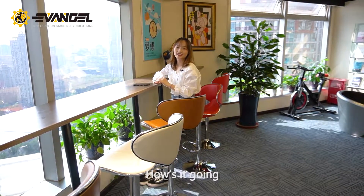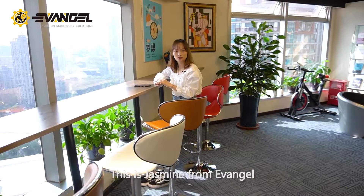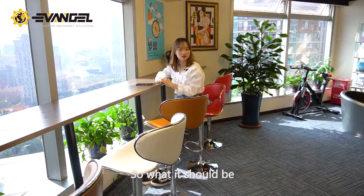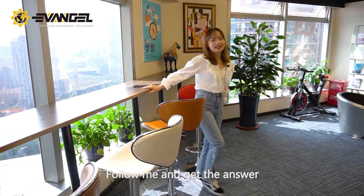Hello friends, how's it going? This is Jasmine from Emendro. Today we have a special machine ready to ship. So what should it be? Follow me and get the answer.